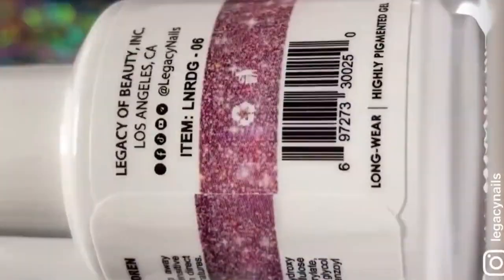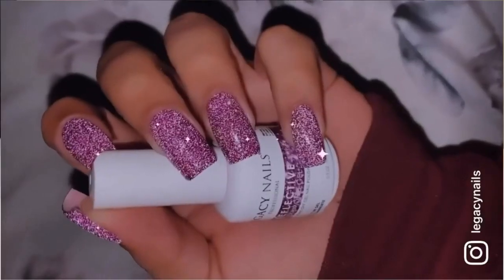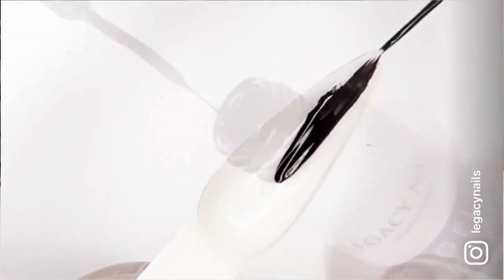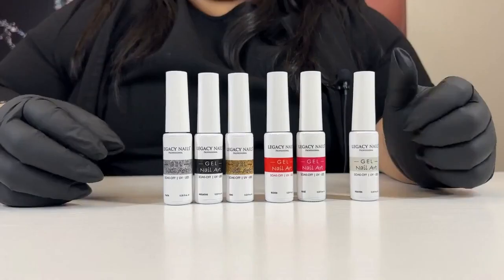We also have reflective polishes that contain color and a reflective iridescent effect that changes depending on the viewing angle. Additionally, we offer gel liners primarily used for nail art decoration, such as the Gel Nail Art with Essential Colors.